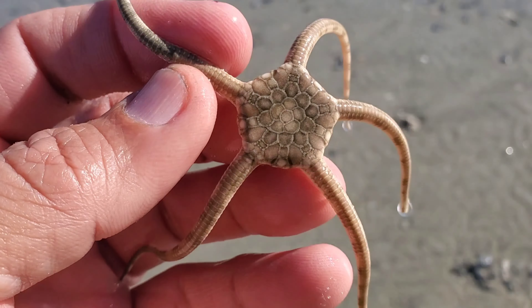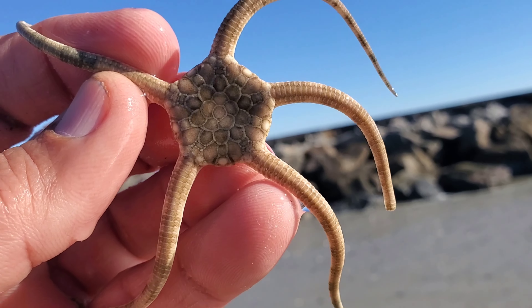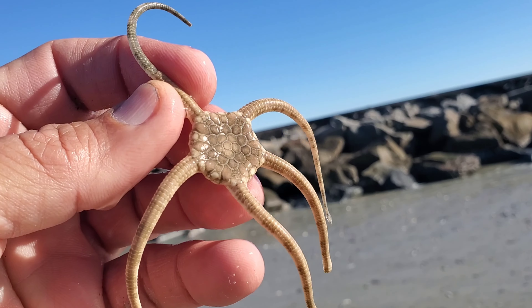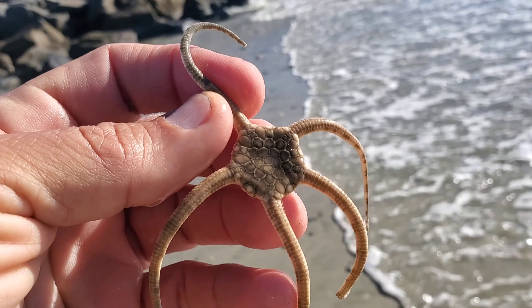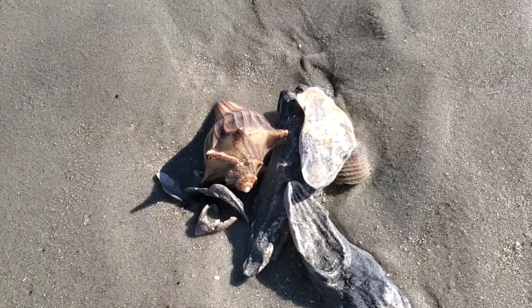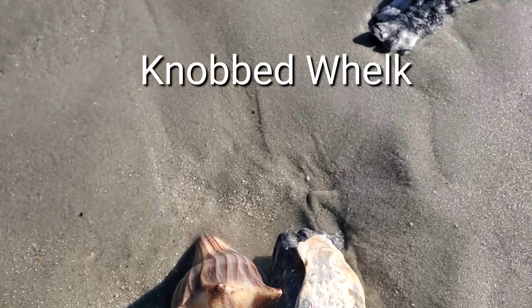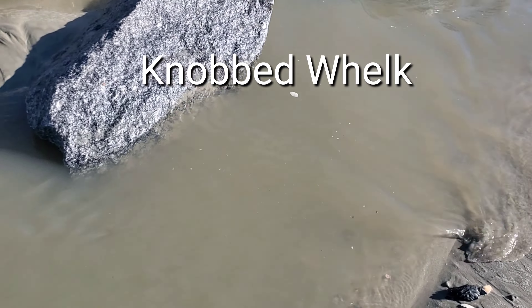Brittle star — I'm like wow, I found one — and soon they were all over by the rocks. I find a lot of them; they live between the rocks and crawl around. I've had them in my fish tank before.